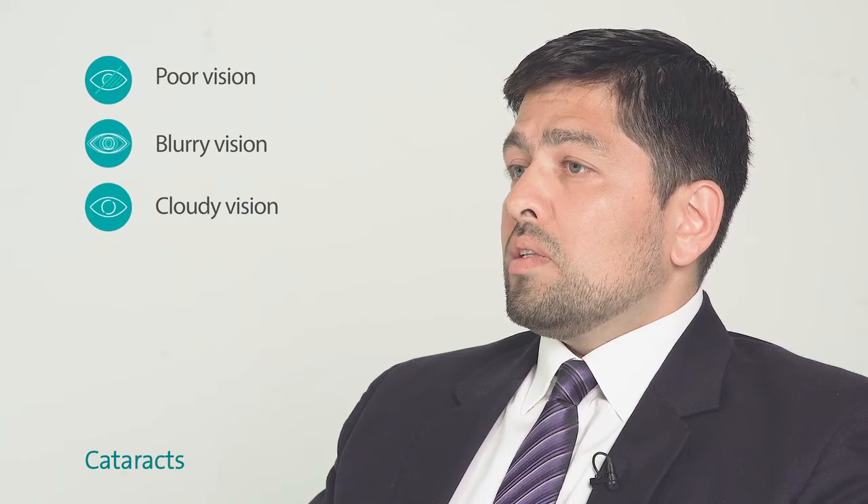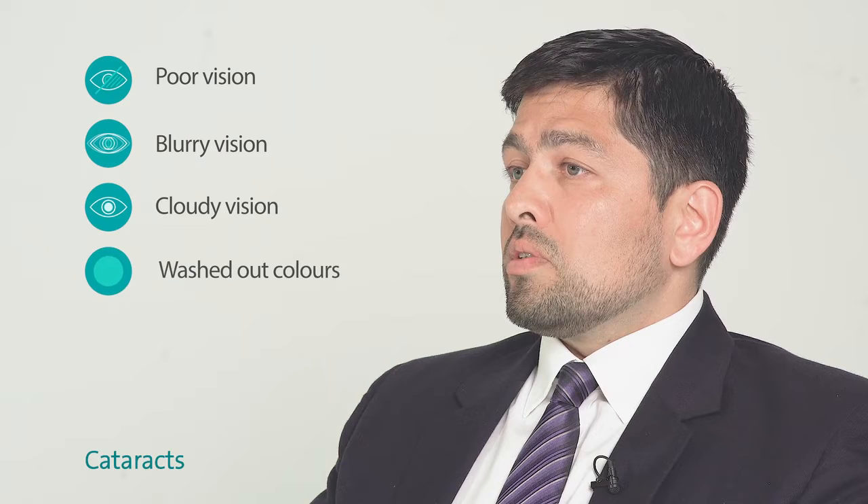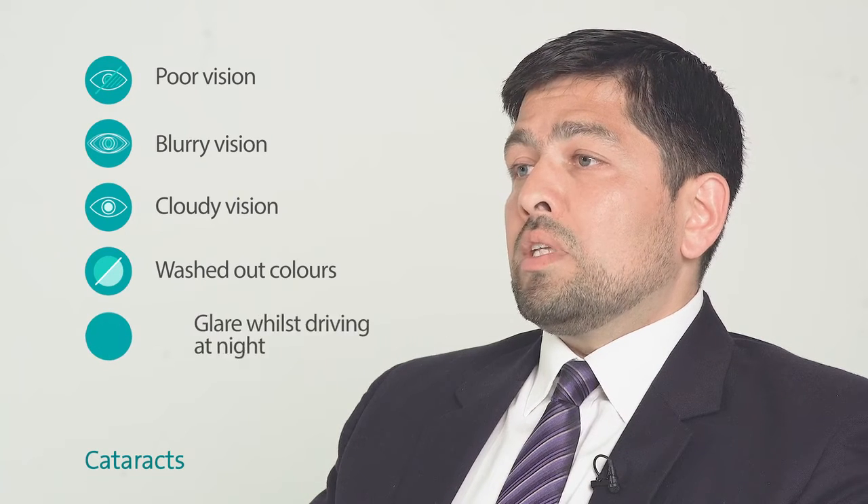The symptoms of cataracts can include poor vision, blurry vision, cloudy vision, and sometimes colours can appear washed out, or driving at night can be difficult due to glare.